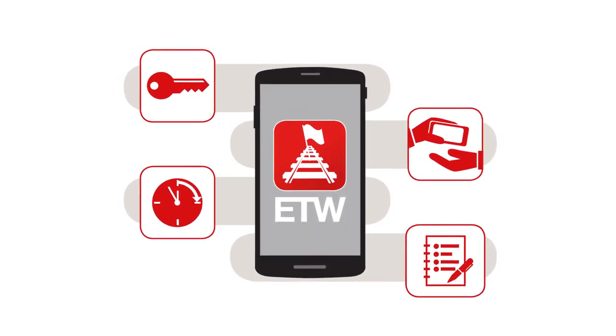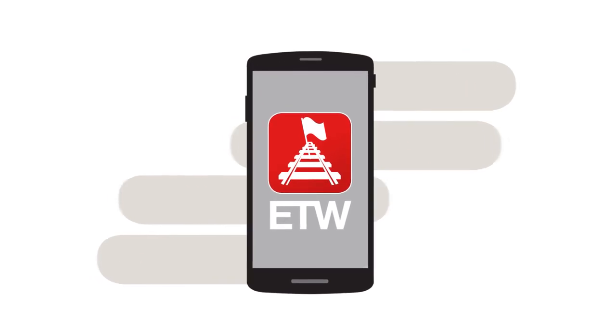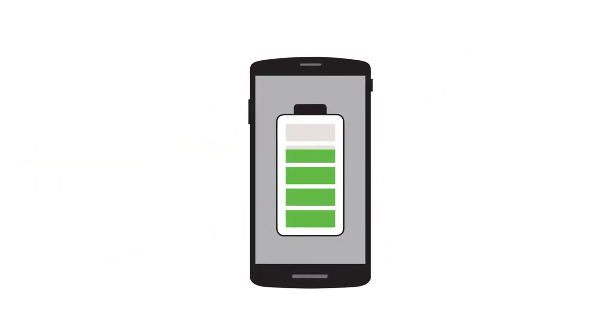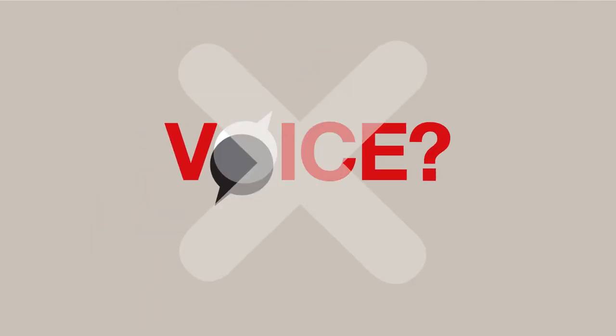And for the least mobile-savvy users, we've integrated methods to ensure that it is simple to use. Most importantly, ETW is designed to help protection officers. It won't drain a battery and will alert the PO to changes through SMS messages.